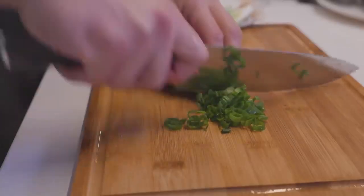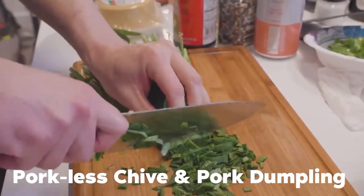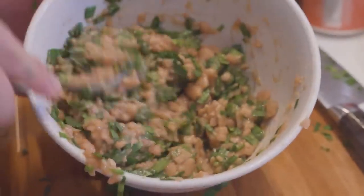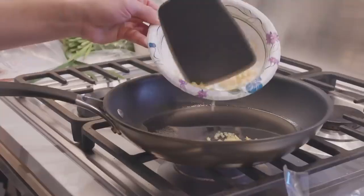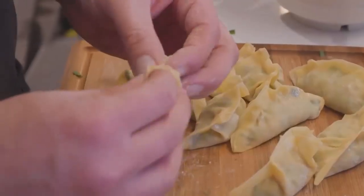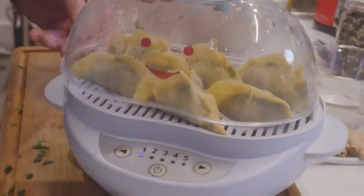Starting off, I have porkless chive and pork dumplings, aka jiaozi. I'm going to take the ground Omnipork version, throw in an egg, some seasonings, then the chives for my filling and a little bit of scallions. Then I just take the store-bought dumpling wrappers. I'm going to wrap them in different shapes because I'm not good at it. I'm going to steam them up and also pan fry some.